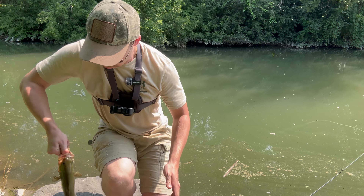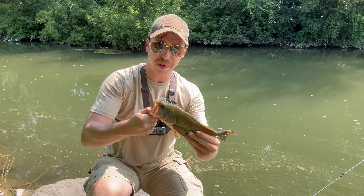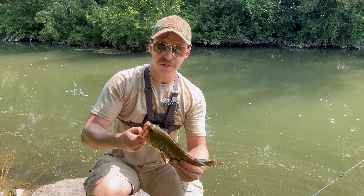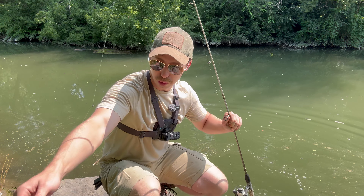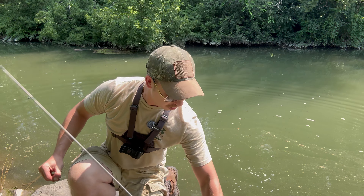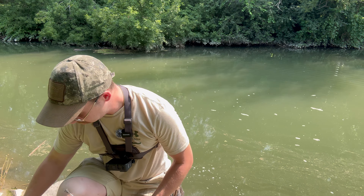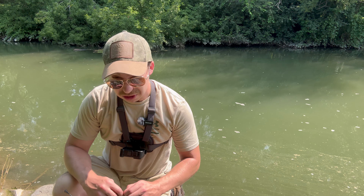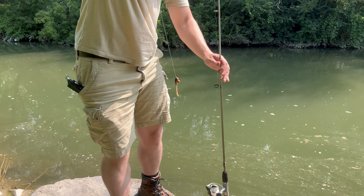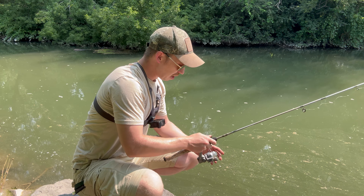Not too bad — nice largemouth bass. He honestly did not hit very hard. Typically I feel like bass hit pretty fast and quick, but nah, he took it, chilled for a minute, and then boom. Not too bad — see if we can catch another. I've been fishing with lures all morning and I decided to switch it up to a worm. Homegrown American worms — just kidding, they're Canadian nightcrawlers. All on the Canadian farm-grown worm — how many times did I say homegrown? I was kind of nervous he was going to pop off because I got this little lightweight rod with six-pound test on it.